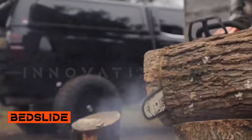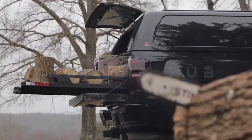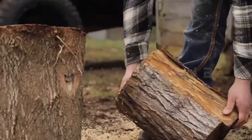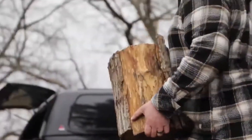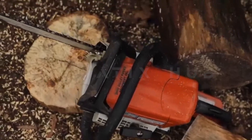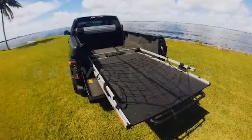Batslide Platform: Smooth Cargo Retrieval for Pickup Trucks. The Batslide Platform offers a simple yet effective solution for smooth cargo retrieval. By grabbing the handle and pulling, your load smoothly slides toward you. Compatible with various vehicles, this platform can handle a sustained 450 kg load, making it a practical choice for efficient equipment and cargo management. Priced at $1,200.